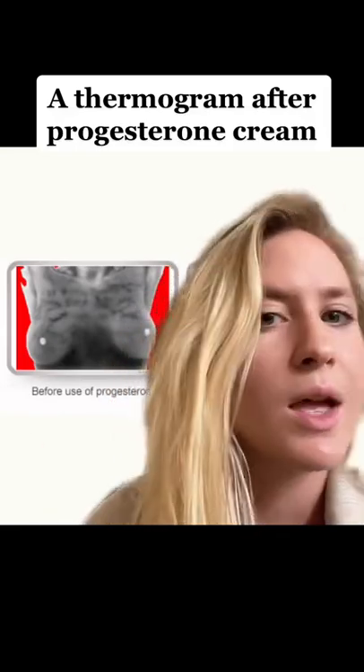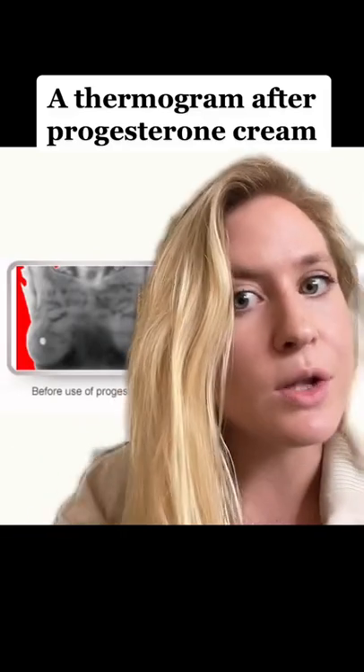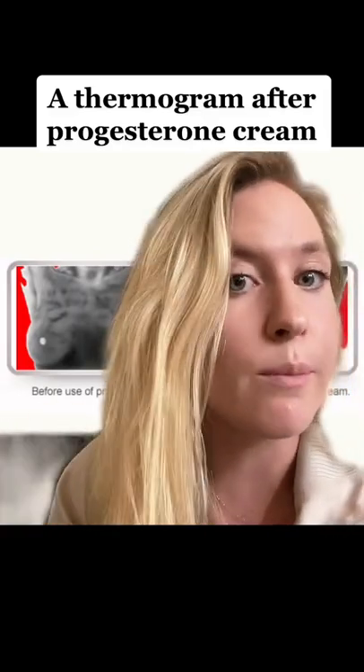If you're interested in breast health, check this out. This is a thermogram of a woman's breast and you can see all these leopard spots. Those spots are actually blood vessels giving off heat. That's what a thermogram measures — heat.